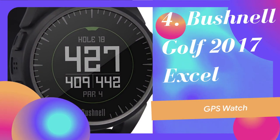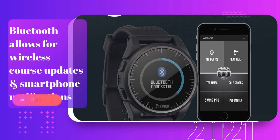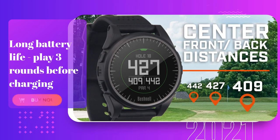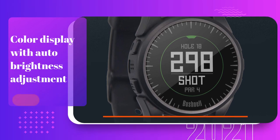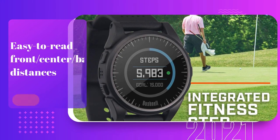Bushnell Golf 2017 Excel GPS Watch. Bluetooth allows for wireless course updates and smartphone notifications. Long battery life — play three rounds before charging. Pre-loaded with 36,000 plus courses in 30 countries. Color display with auto-brightness adjustment. Easy to read front, center, back distances.